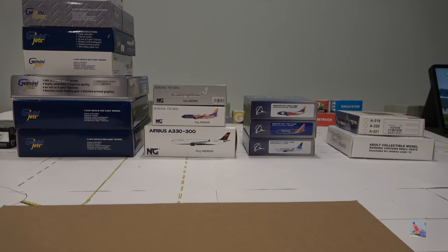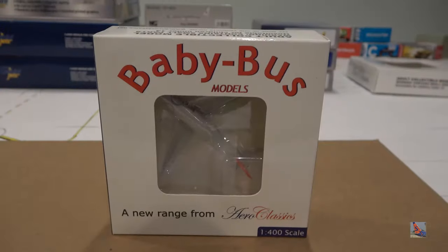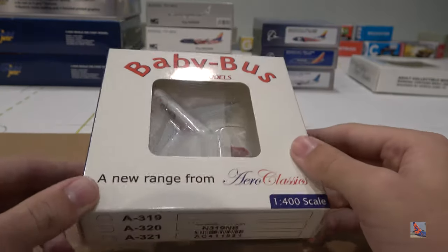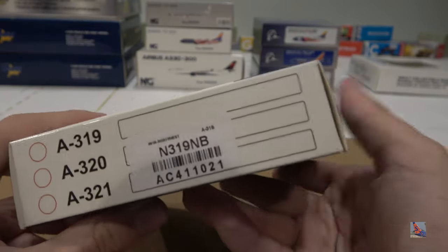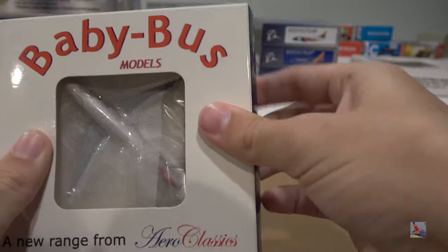This will be the biggest unboxing I've ever done on the channel. We're starting with brands ordered from least to most models, ending with Gemini Jets. Our first model is the Aero Classics Northwest Airbus A319 — a model I've really wanted for a while from their November releases. The back of the box shows the Airbus A320 family with registration November Bravo.